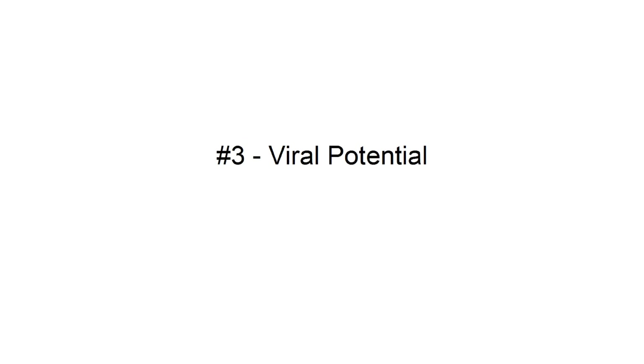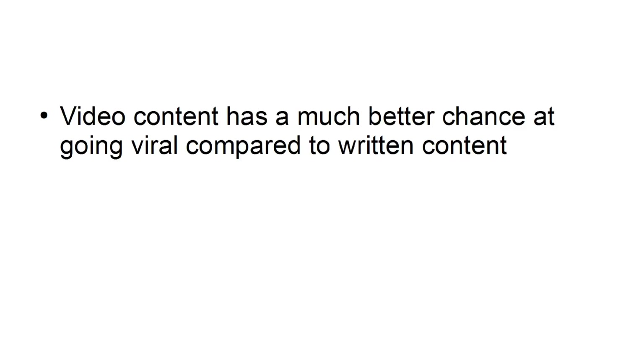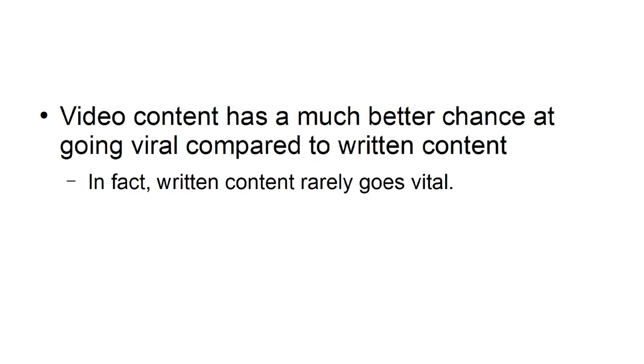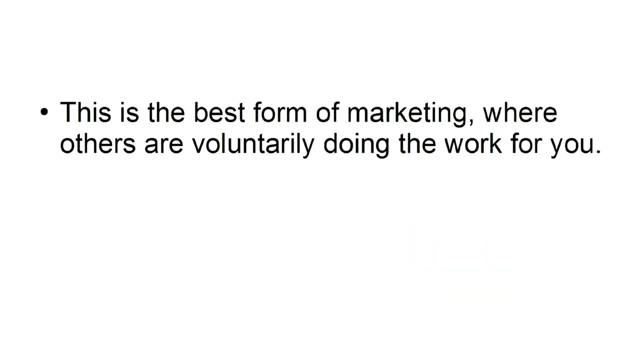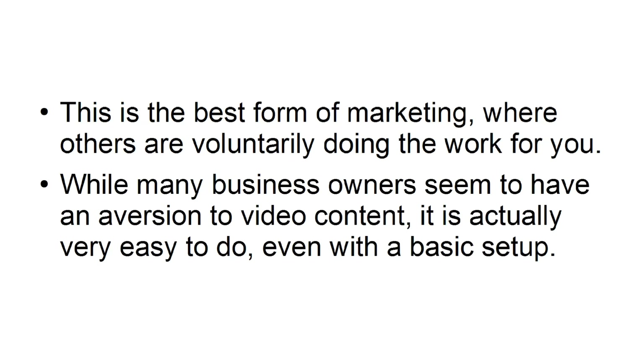Viral potential: video content has a much better chance of going viral compared to written content — written content rarely goes viral. Viral content can greatly increase revenue if executed correctly. Videos on YouTube are easily syndicated across other social media platforms such as Facebook and Twitter. This is the best form of marketing, where others are voluntarily doing the work for you. While many business owners seem to have an aversion to video content, it is actually very easy to do, even with a basic setup.